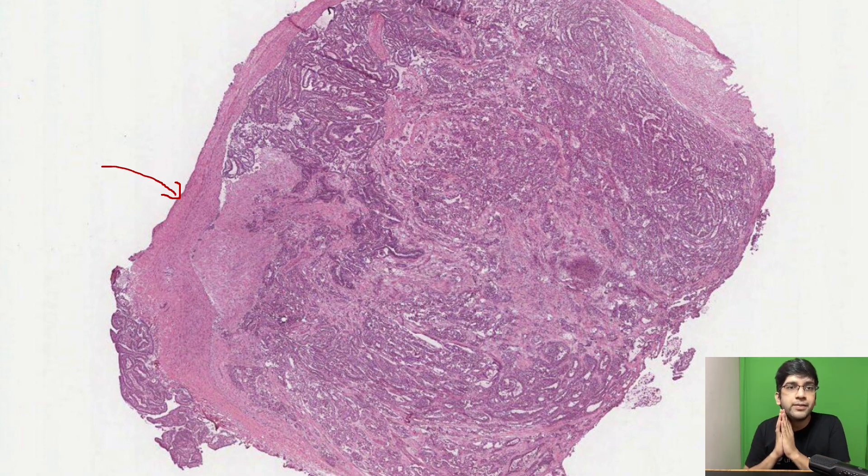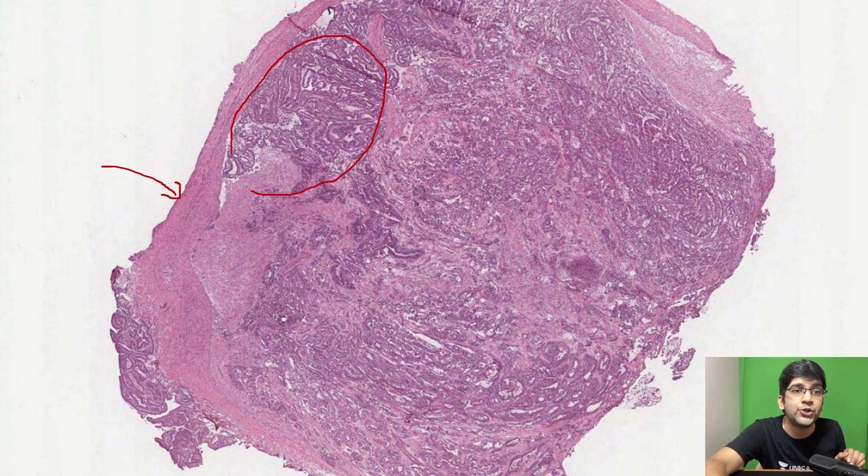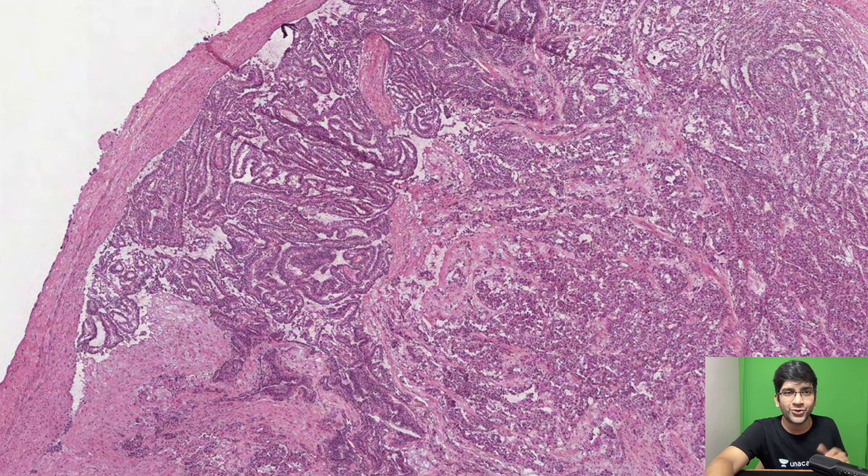Generally the capsule must be present — it's required because the subcapsular area is where I will most commonly see the tumor. So the entire capsule is very essential to evaluate. It's a low-power image. I'll go to a high-power image. It's definitely not a normal lymphoma. You guys must have picked up the answer easily.